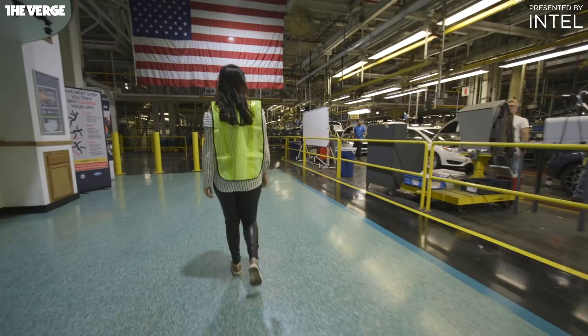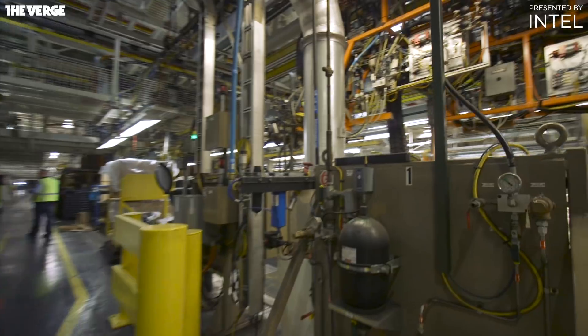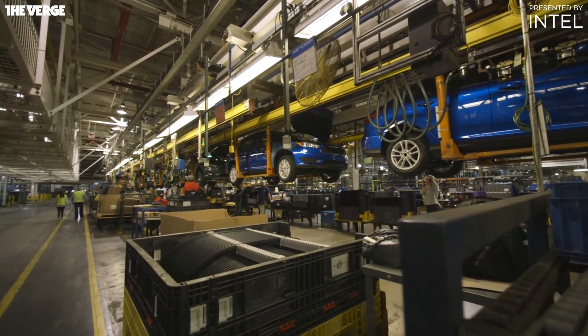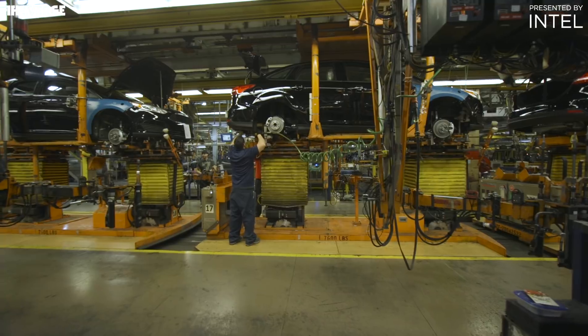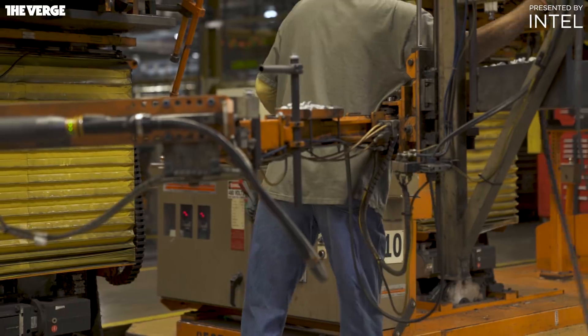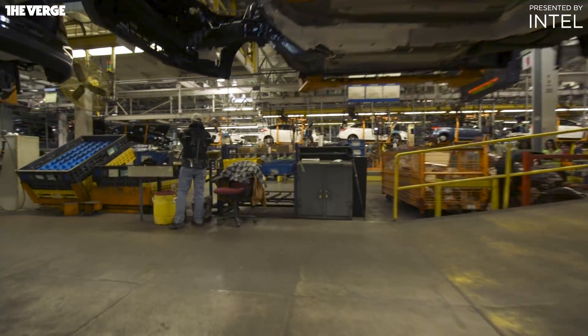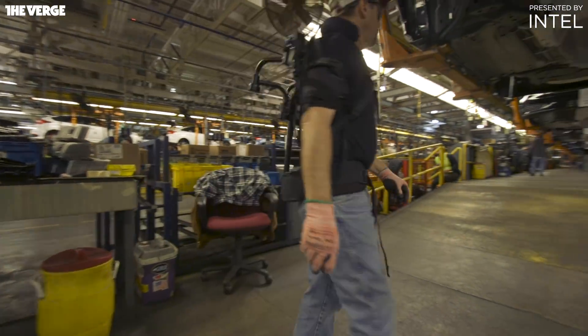This is Ford's final assembly plant in Wayne, Michigan. If you've never been to a car factory before — which I had not — it's kind of what you might think it would be like. There are lots of moving parts, a steady stream of car husks being transformed into something drivable, and a lot of people hard at work — 3,500 of them in this specific plant. One of those workers stands out; he's one of four people at Ford who have been testing an exoskeleton vest.